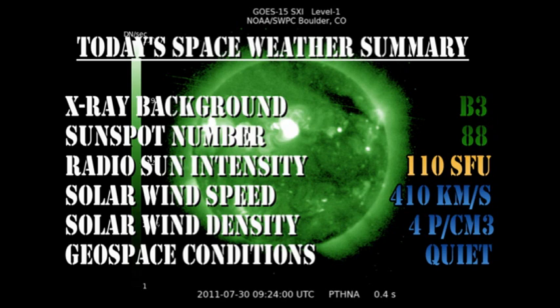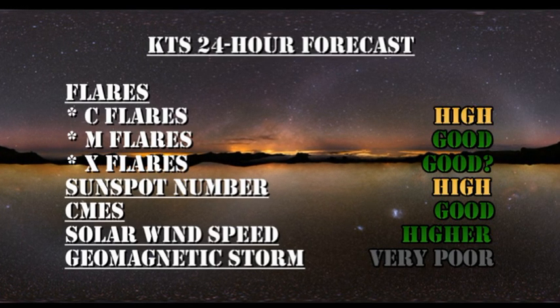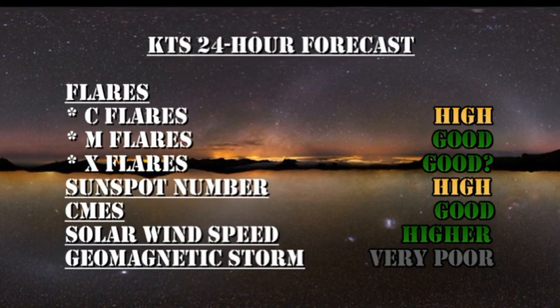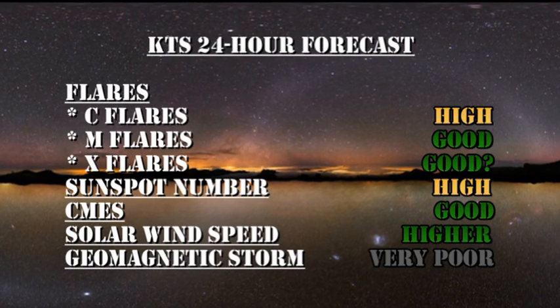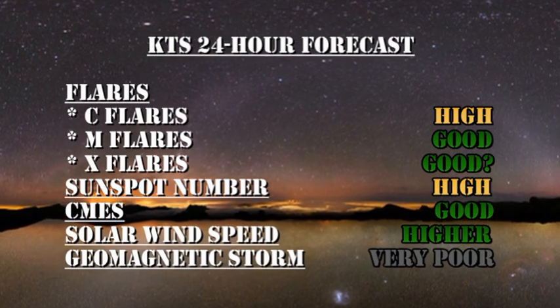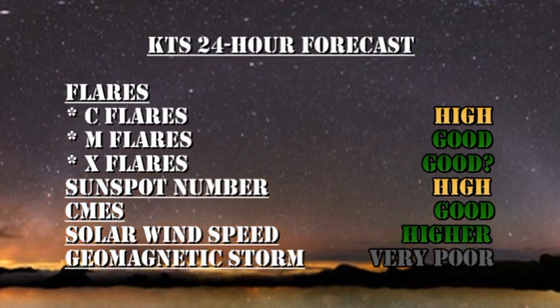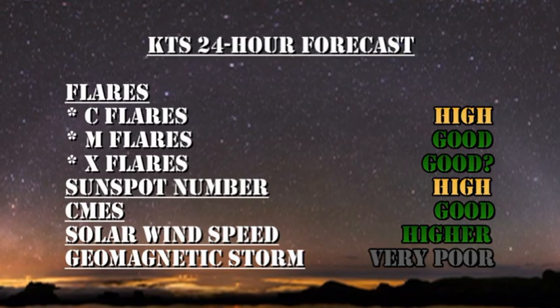In summary, the X-ray background has fallen to the B3 level. The sunspot number has increased to 88. The radio sun intensity has increased to 110 solar flux units. The solar wind speed has increased to 410 km per second, with a density of 4 protons per cubic centimetre. Geospace conditions remain quiet. My forecast for the next 24 hours is that you have a good chance of getting both C and M flares, and there's a possibility of getting X-flares — we were so close, and the best way of predicting an X-flare is that we've only just had one. The sunspot number will remain high. The chance of getting a coronal mass ejection remains good. Solar wind speed will go higher, and the chance of getting a geomagnetic storm is very remote.